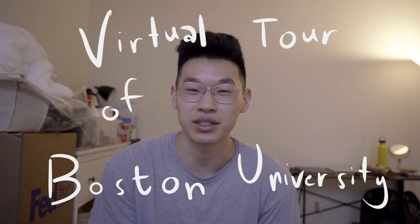Hey everyone, thanks for clicking on this video. You can probably tell from the title that this is going to be a virtual tour of Boston University. I'm currently a senior here studying computer science with a minor in deaf studies. I just had a day off from work and thought it'd be cool to pick up my camera with my friend Frank and go shoot this. I know it'll be helpful for a lot of freshmen and sophomores who didn't have a chance to visit campus.